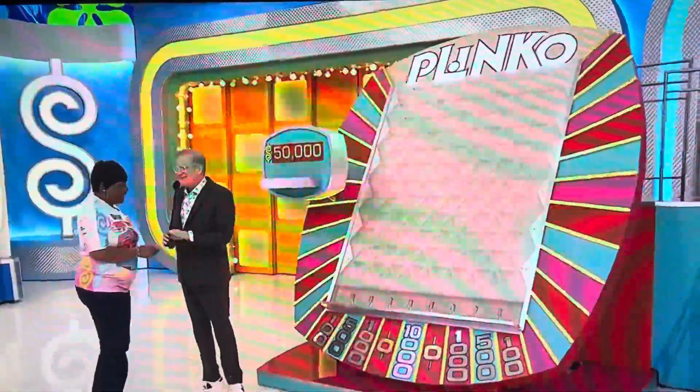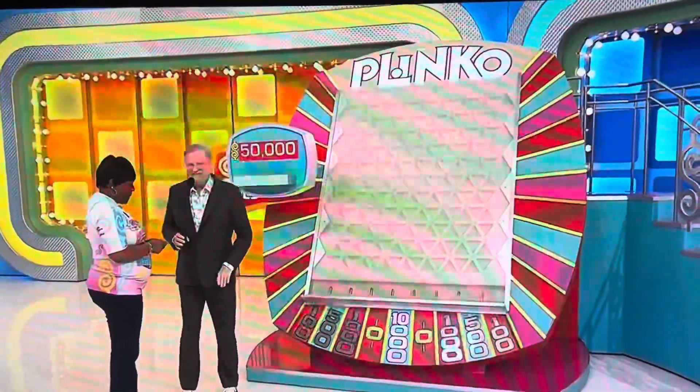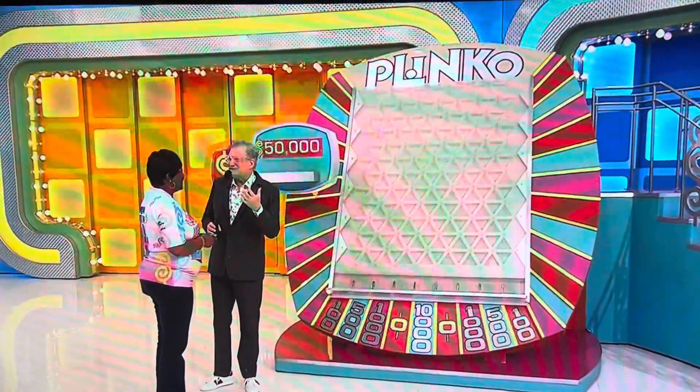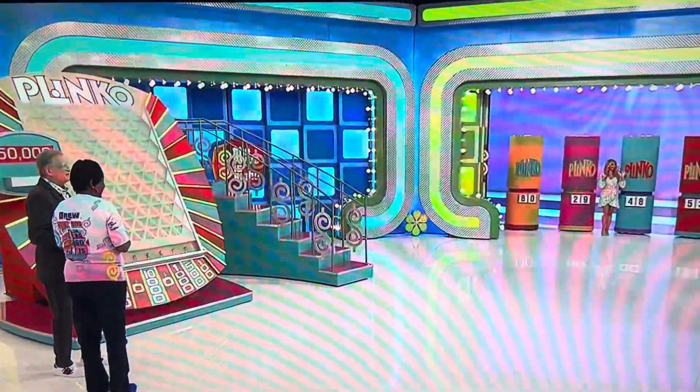Mary starts with $10,000 in hand — a potential $10,000 on one chip. She can win four more chips for a total of five, each one worth up to $10,000. Luckily, Lucky Amber is there to help. Let's start with the first pricing item.